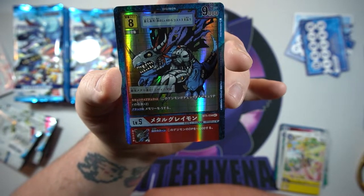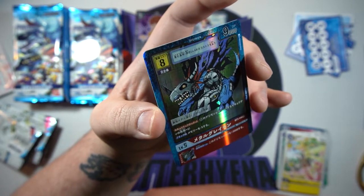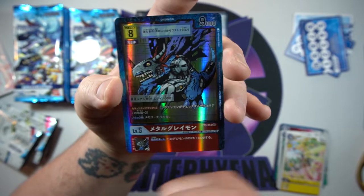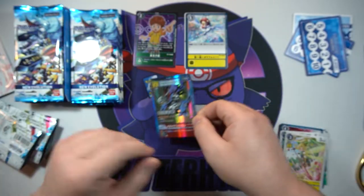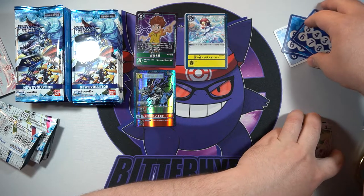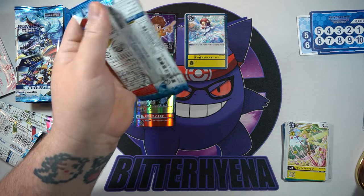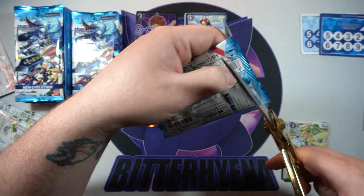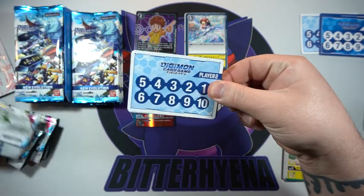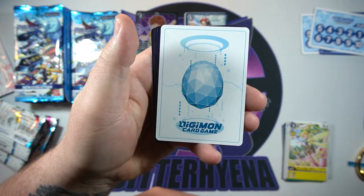Pack three: a mecha ape that looks insane, a rosemon-type card, and then — oh what in the world. Holy crap, this is sick! This is very reminiscent of the older Digimon cards. What is this — Black MetalGreymon, maybe? That is insane. It says 'SEC' — is that secret? Can we pull a secret rare? If so, I am happy with this one. This is freaking amazing.